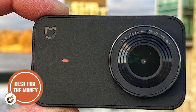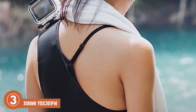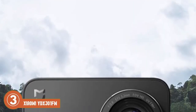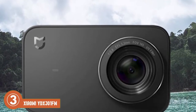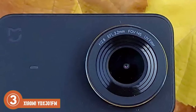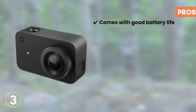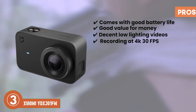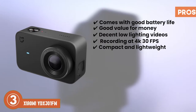Next we have the best for the money, the Xiaomi YDX-J01FM. With a 1450 mAh battery, the battery life of this unit is very good and stands out amongst the competition. It is superior to most slow motion cameras that offer 1400 mAh max. It lets you record for 2 hours at 4K 30 frames per second and up to 3 hours at the 1080p option. Its pros are: it comes with a good battery life, it provides good value for money, it offers decent low light videos, it's got good video recording at 4K 30 frames per second, and it has a compact and lightweight build with an elegant design.